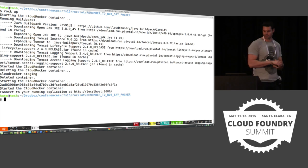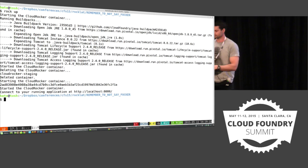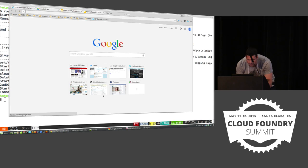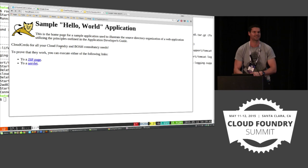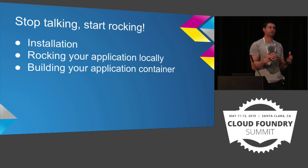That's now completed — that's running. You see there the bottom line: connect to your running application at localhost 8080. There is the application staged and running locally. In case you hadn't noticed, a little bit of unsubtle advertising. We've installed, we've rocked the application locally. What happens if you want to take this container away from your local machine, deploy it to production, maybe move it down your CI pipeline, do something else with it? We can do that too.